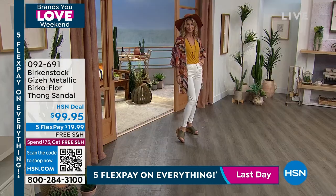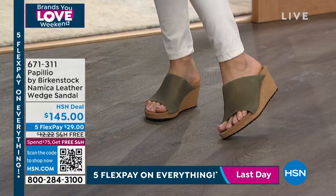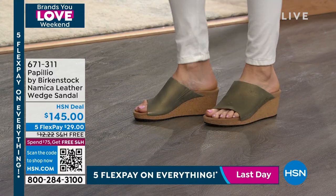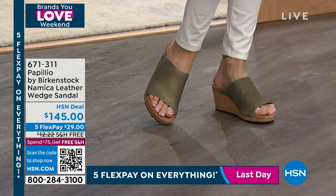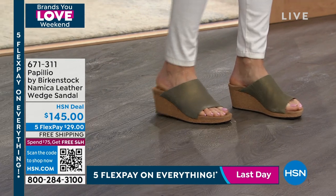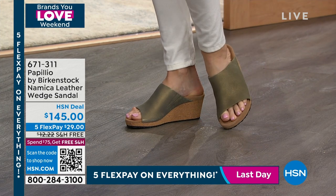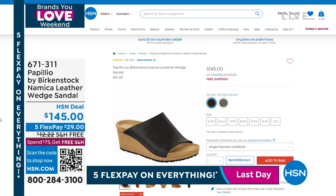We have something for everyone this hour. Wanted to give you the opportunity to pick up the Papilio by Birkenstock — your genuine leather wedge sandal. You just slide in and go, and it still has that tried-and-true contoured footbed with arch support and toe bar. We have it in stone gold and black. Item number 6-7-1-3-1-1 on that wedge sandal. Punxsutawney Phil saw his shadow and says six more weeks of winter, but spring will be here before we know it.